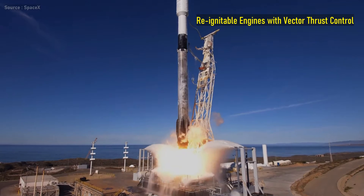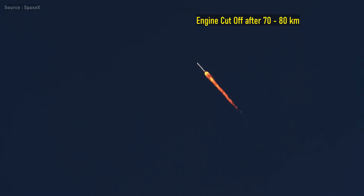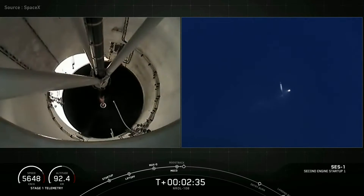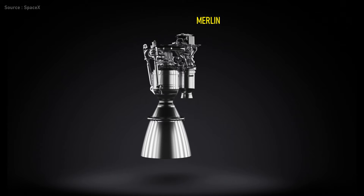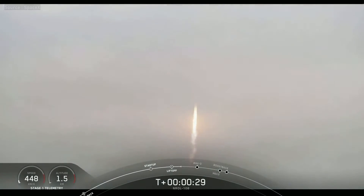The Falcon rocket lifts off from the launch site using its nine powerful engines. Then gradually, full main engine cutoff happens after traveling about 70 to 80 kilometers above Earth's atmosphere, and soon after this the first and second stages of the rocket get separated. Falcons are powered by Merlins, which are powerful reignitable engines armed with vector thrust control. This means they can be restarted and throttled many times during the journey, and their hydraulic levers help control the direction of engine thrust, which in turn controls the whole rocket system within and outside Earth's atmosphere.